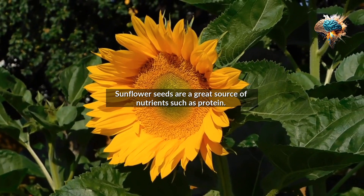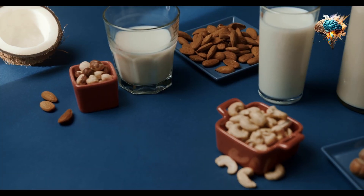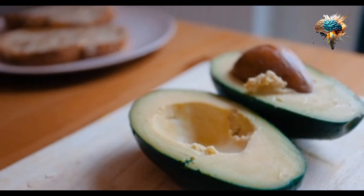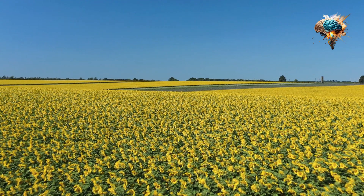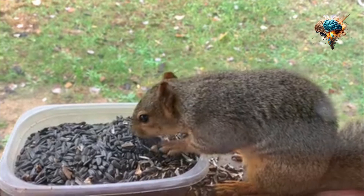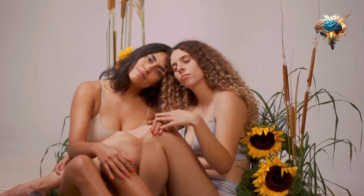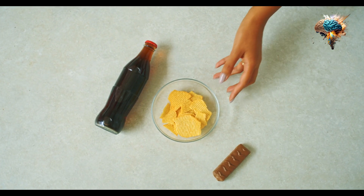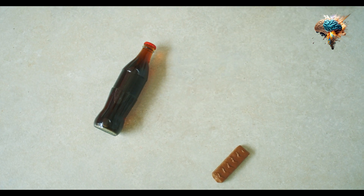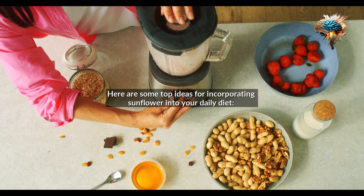Sunflower seeds are a great source of nutrients such as protein, fiber, healthy fats, and minerals like magnesium, zinc, and selenium. They can be eaten raw or roasted, and are a great addition to many dishes. Here are some top ideas for incorporating sunflower seeds into your daily diet.